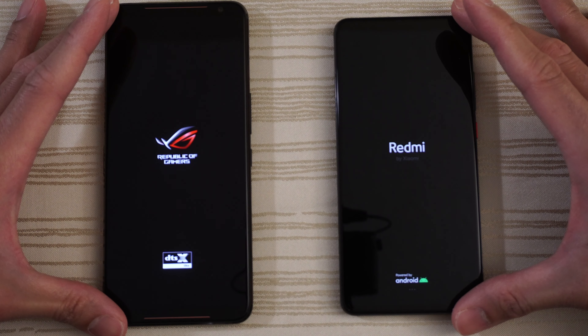Let's go ahead and turn on both at the same time, see which one has the faster boot up, and let's go. I love the boot up sound of the ROG Phone. Oh, that was so close — slow down the video for me. That was a close one on boot up.